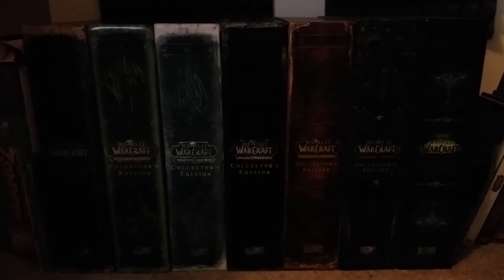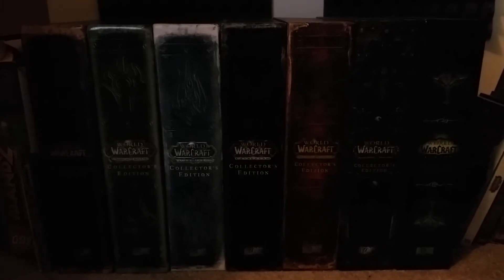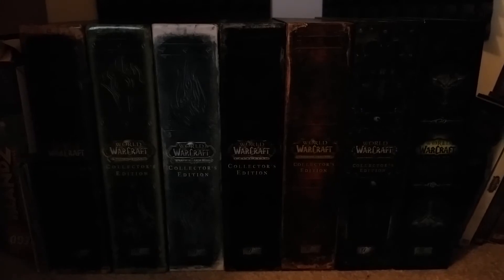This shot's a little dark, but as you can see, you've got the World of Warcraft collector's editions. Very nice.